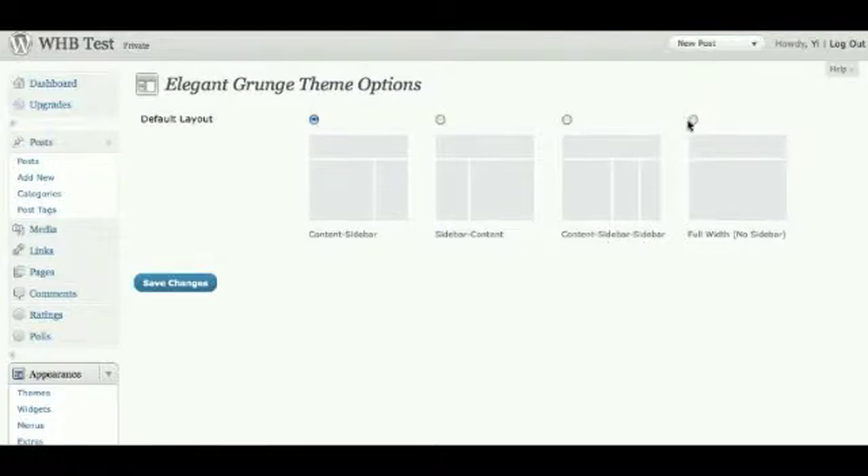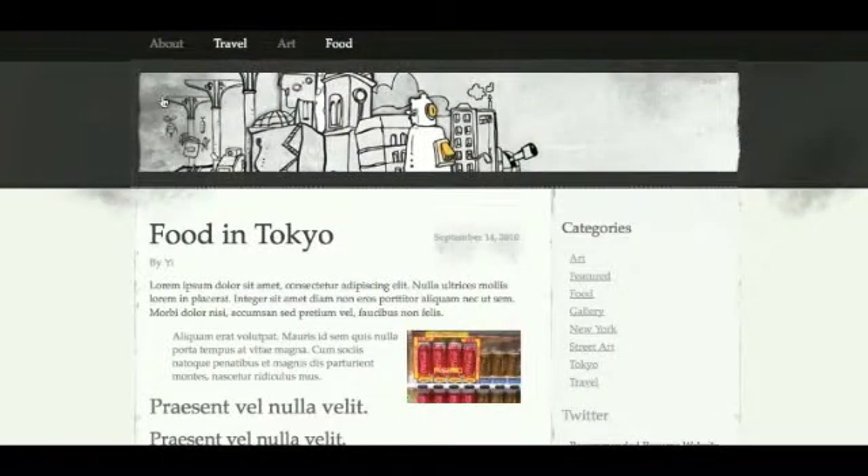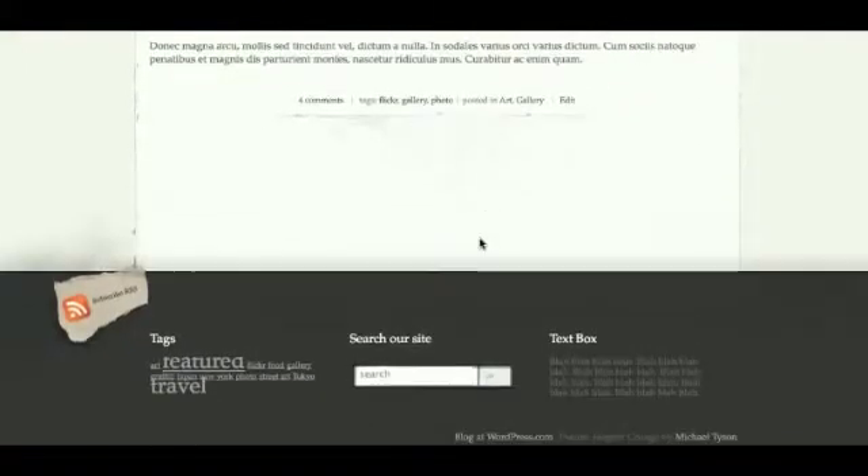I'm just going to quickly show you that — if we change that to full width with no sidebar, save changes, and now let's go into the blog and onto the front page. So this was the two column layout and this is the full width layout. If you still wanted to have widgets, at the bottom they have the three column footer.